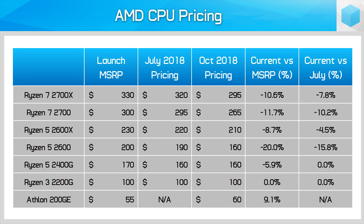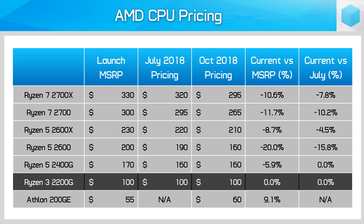And then there's the G5400, which used to sell for $75 and now can't be found for less than $110 — a massive 47% increase that really hurts the value of this budget chip. Over on the AMD front though it's a completely different story. Not a single Ryzen CPU is selling for above the MSRP at the moment. In fact the only chip that remains at the MSRP is the Ryzen 3 2200G; every other SKU has fallen in price.